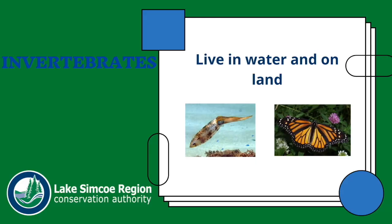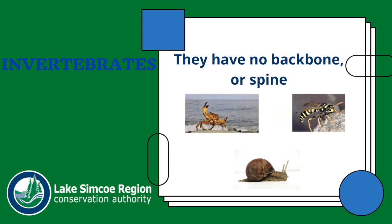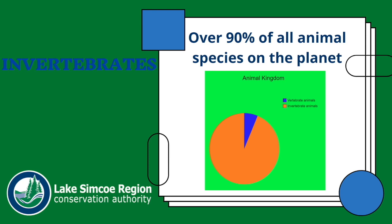Invertebrates are found all around us on land and in water. They have no backbone or spinal cord, and represent over 90% of all animal species living on the planet.